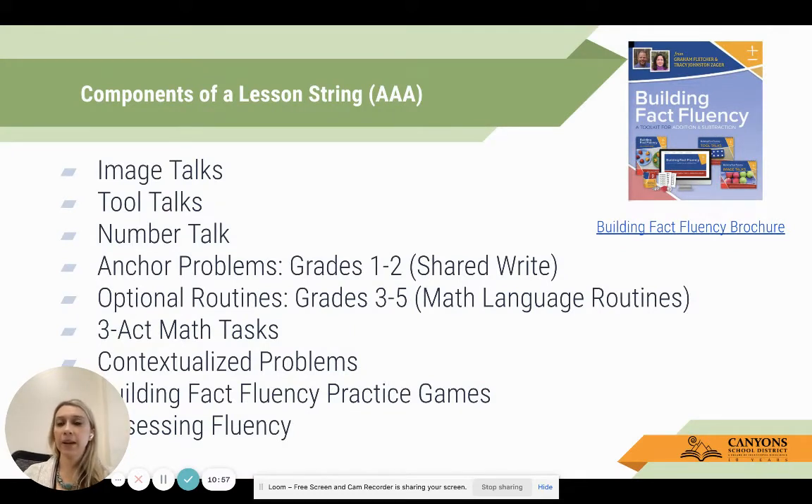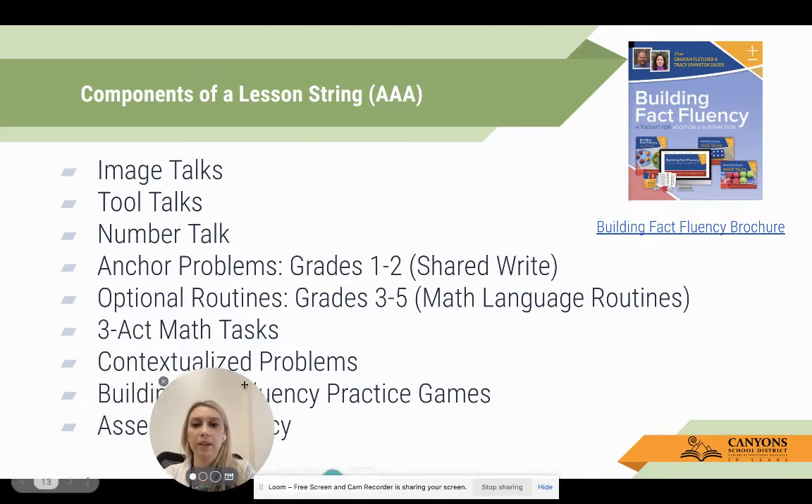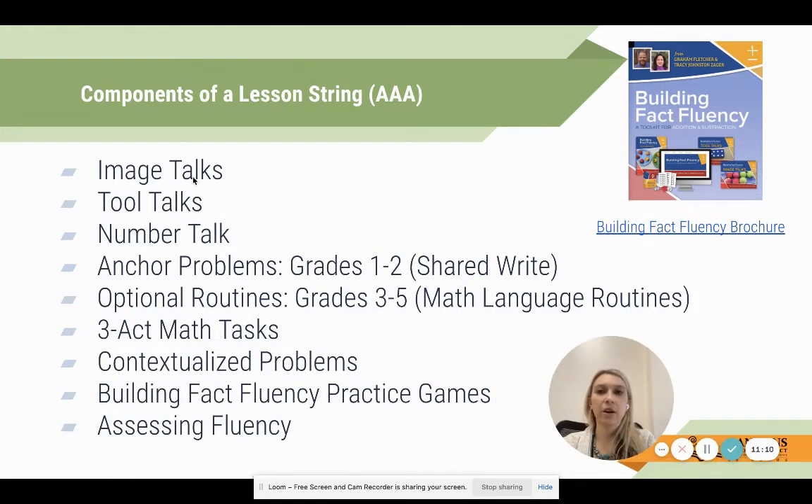The lesson strings follow the AAA model - acquisition, automaticity, application. We start with acquiring a factor through things like image talks and tool talks, and move throughout the continuum until we end in that application phase - building fact fluency in practice games as well as assessing fluency. Image talks, tool talks, and number talks are all in that acquisition phase.